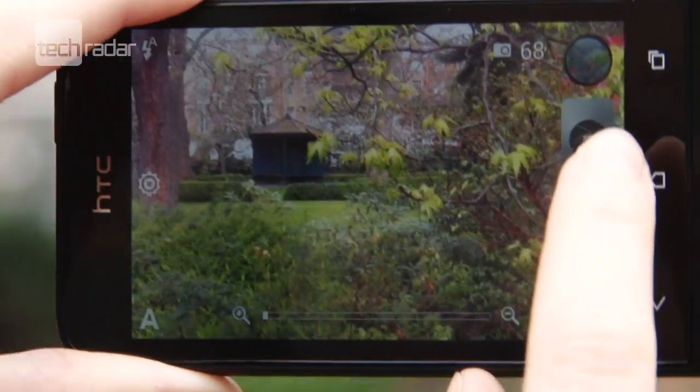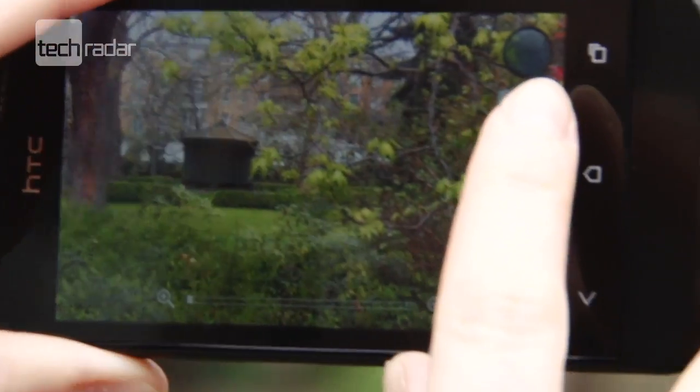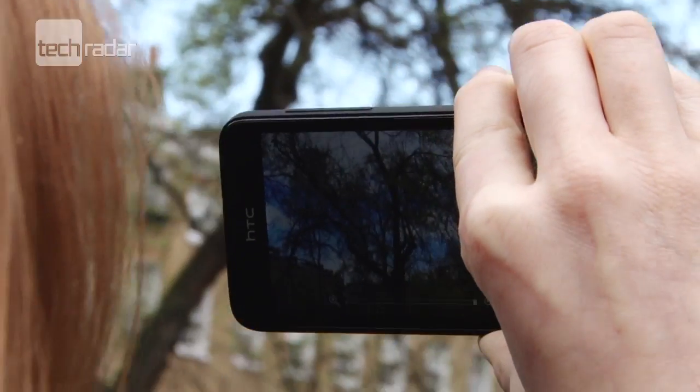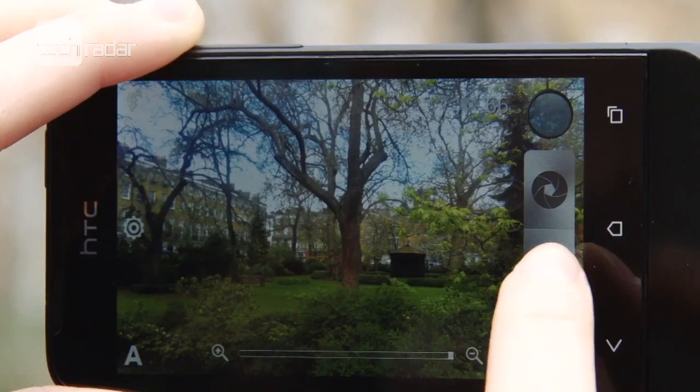One thing we were impressed with was the standard of photos and videos we got out of it. The main snapper is 5 megapixels with 1080p HD video recording, and the results we got were pretty decent.